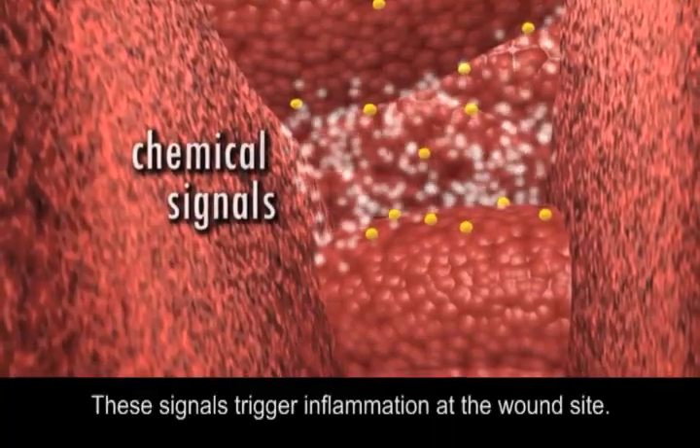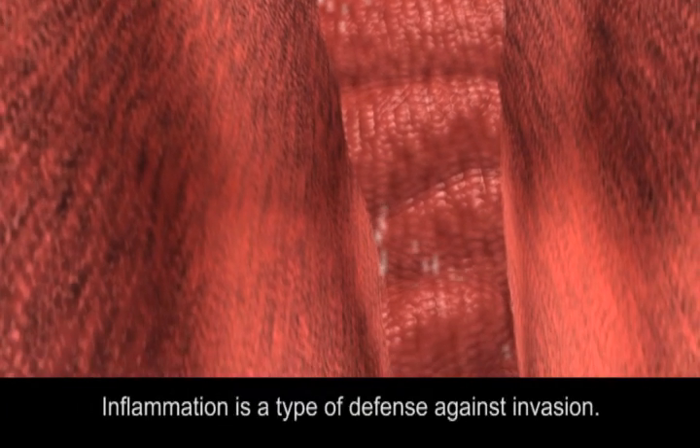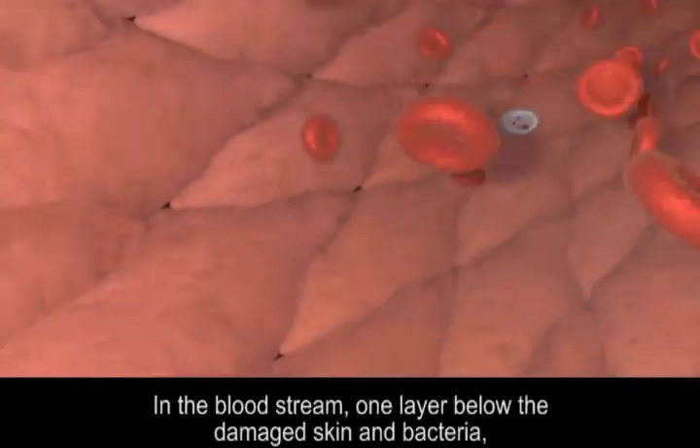These signals trigger inflammation at the wound site. Inflammation is a type of defense against invasion. In the bloodstream, one layer below the damaged skin and bacteria,